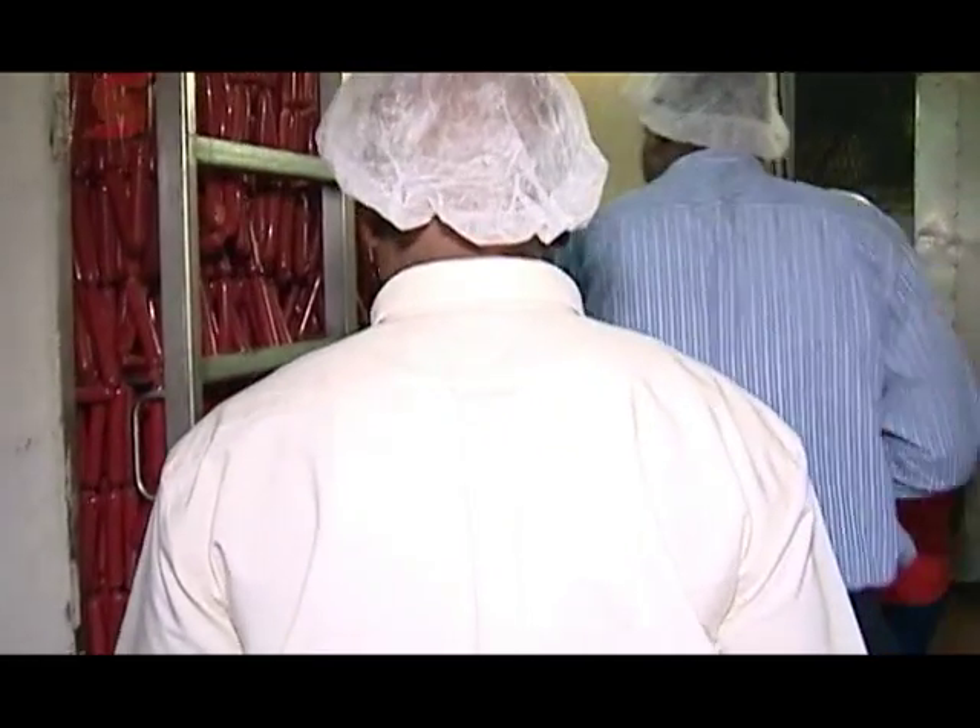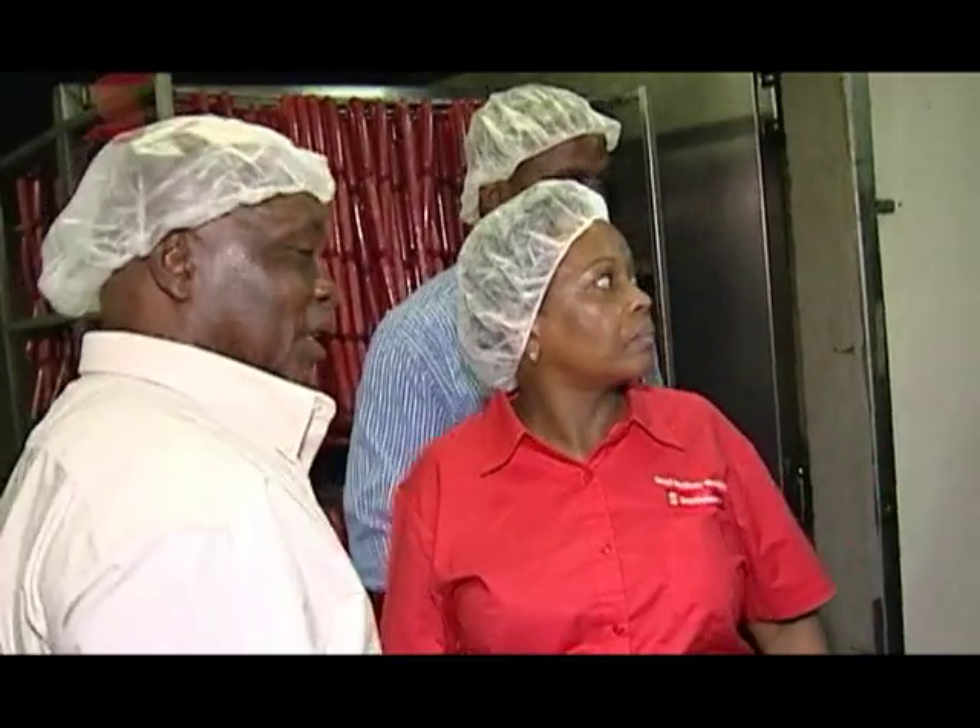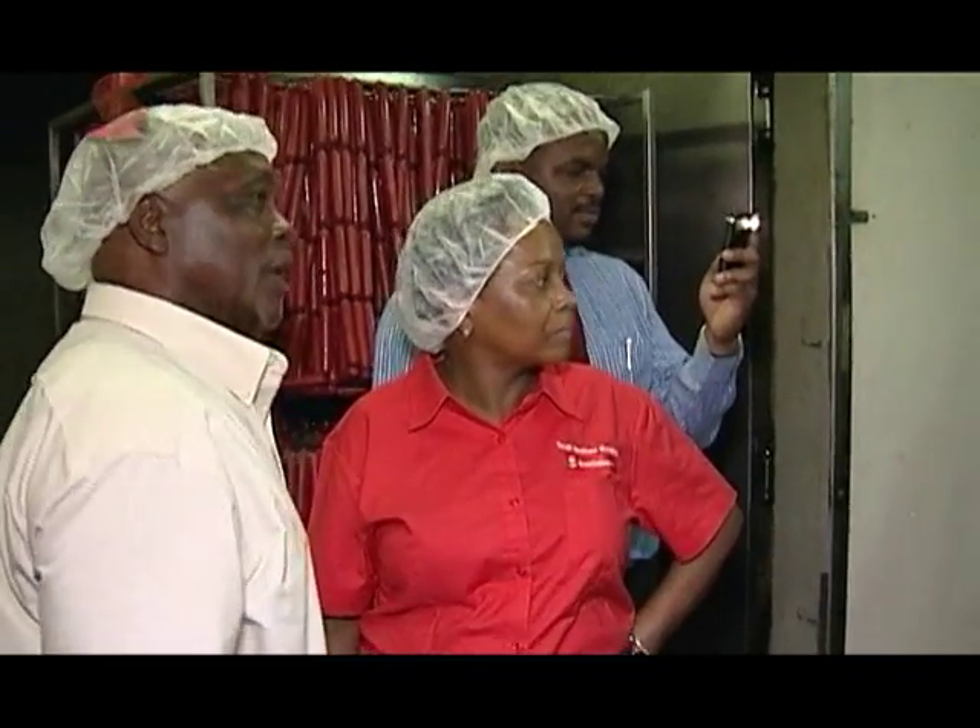The Bank of Nova Scotia recognized the importance of small business. Of course, it is the major engine of growth in any economy. And Scotiabank, recognizing that, has provided the necessary products, services, and professionals to help our small businesses succeed.